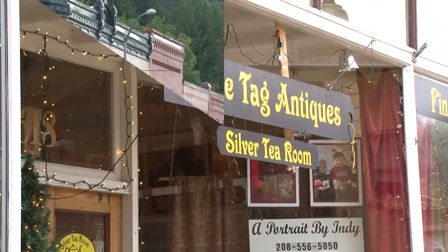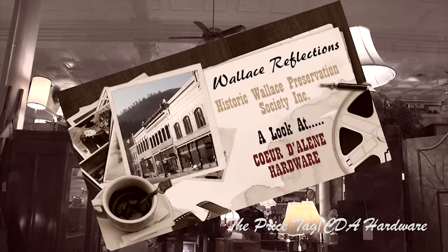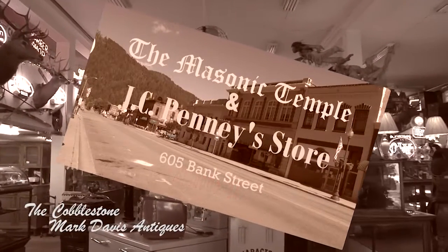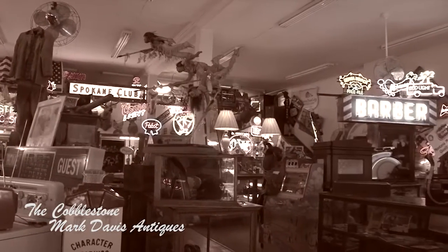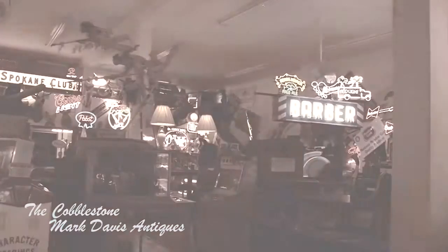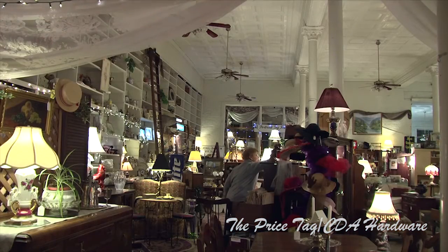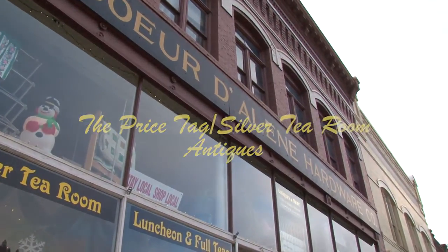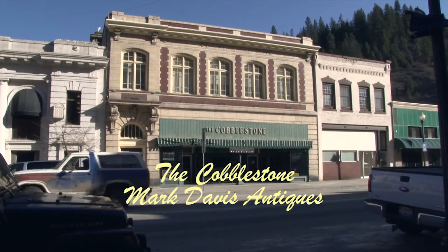Wallace has several antique and collectible stores. A couple of them appear in various videos I made in the past for the Historic Wallace Preservation Society. Though those videos' focus was the historic buildings, there is a short tour at the end of each one that shows the businesses currently located in them — and it just so happened they were antique and collectible stores. Each of these shops is unique and they each differ from one another in several ways. I've posted links to those videos in the description below.